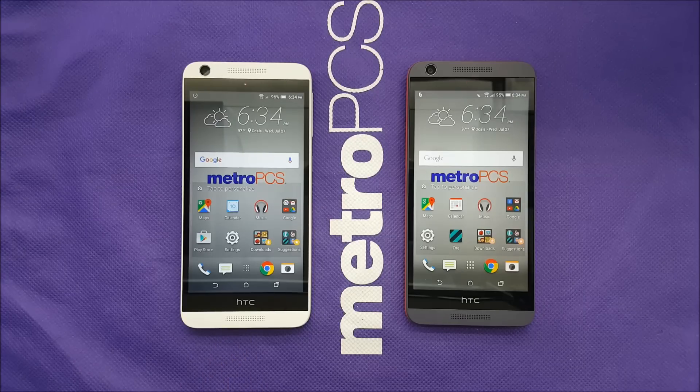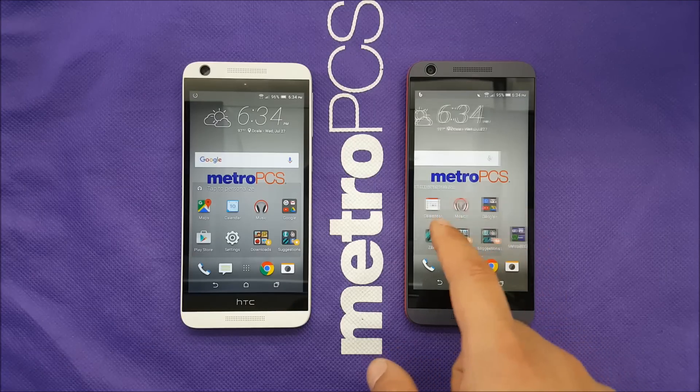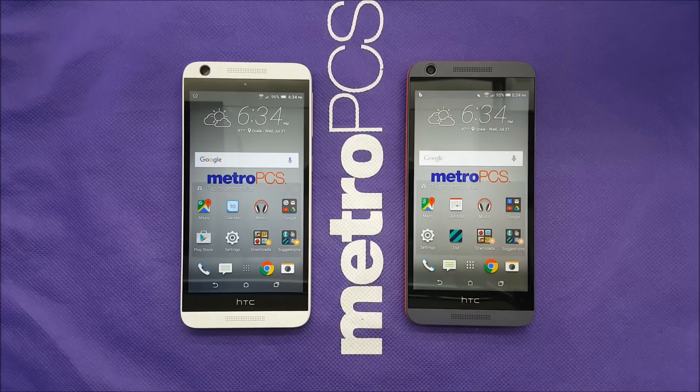The only difference was the operating system — Marshmallow 6.0.1 on the white HTC and 5.1.1 on the red HTC — and there was just a 1% difference in battery. Other than that, I don't see any big or huge difference. That was very much it, guys. Thank you so much for watching. If you want to see more stuff like this, subscribe. I'll see you in my next one.